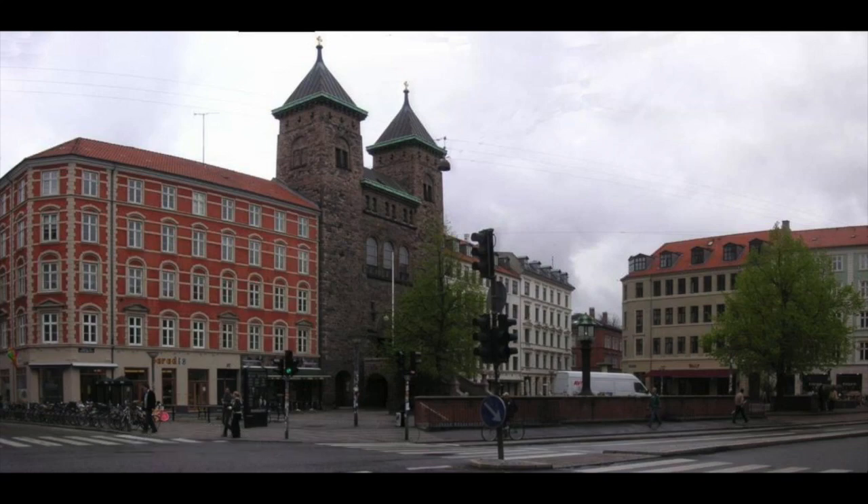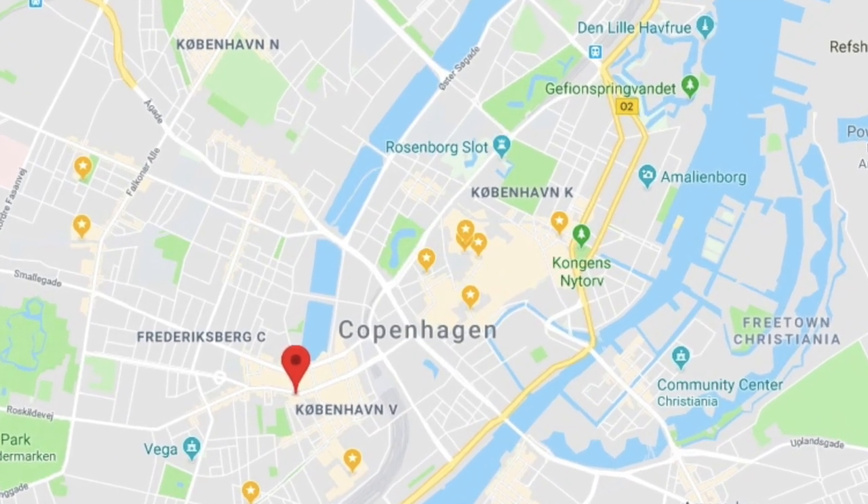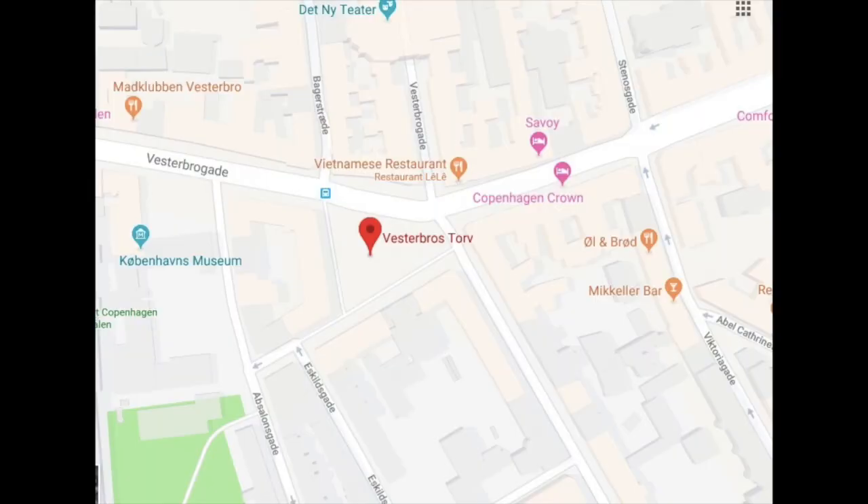Westerbro Torv was established in 1850 in Westerbro. It is a triangular square that lies at the corner of two busy streets, Vesterbrogade and Gasværksvej. The third entryway into the square is through a pedestrian walk that finishes off the triangle.